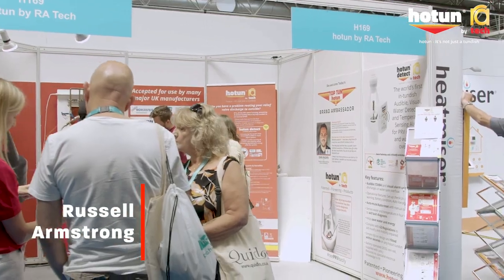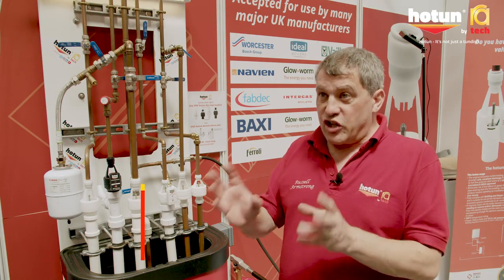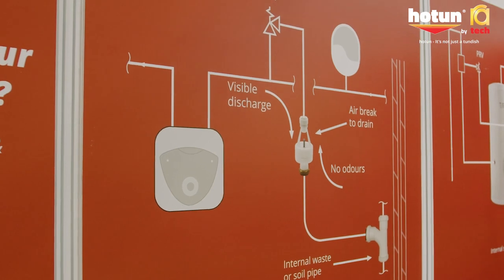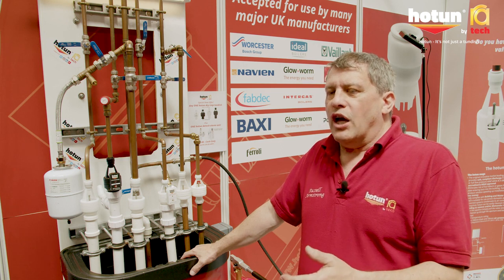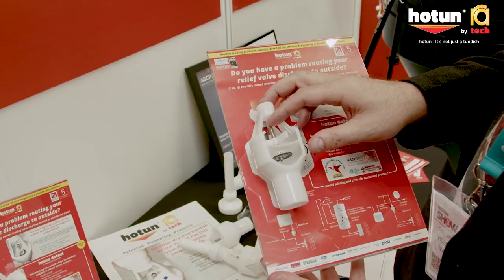Surely I can't be the very first plumber that's come across this problem, so there must be a product out there that does what I'm expecting it to do. Visible drips, stops backflow, stops smells — but there wasn't a single product solution. So that then became my inspiration to want to design a product, invent a product that did all those things in one go.